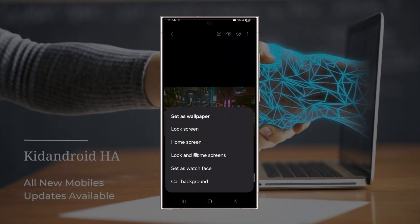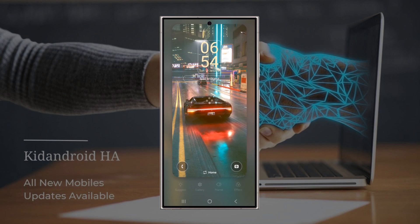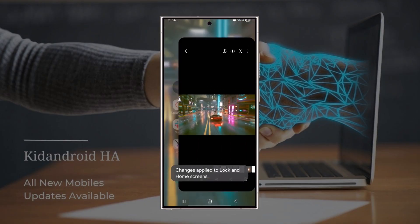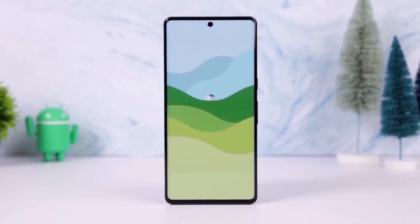Why is this such a game changer? It allows you to keep your home screen looking clean and organized while still showcasing a beautiful wallpaper. The blur effect makes sure your app icons and labels stay legible, no matter how intricate or busy the wallpaper is. On the left, we've got a home screen with a busy wallpaper and icons that are hard to read. But on the right, we've applied the blur effect and the app labels pop — the home screen looks sleek without losing the wallpaper's charm. This is just one of the many small changes in One UI 7.0 designed to enhance the overall user experience.